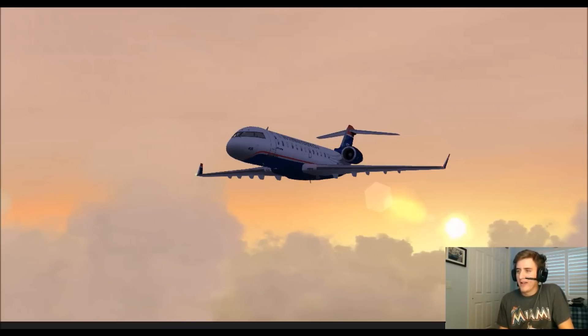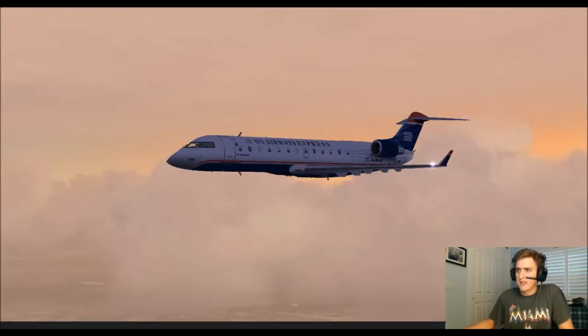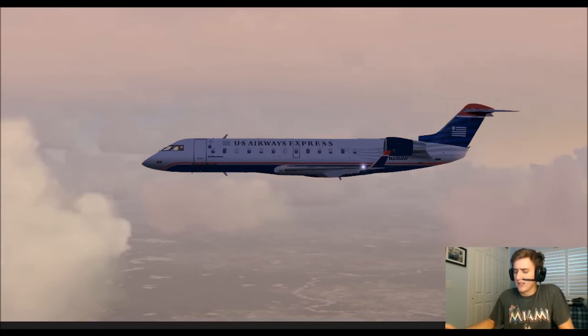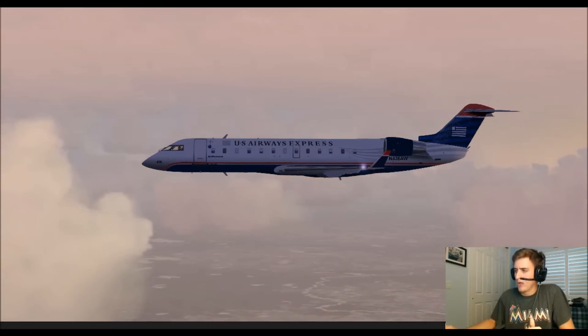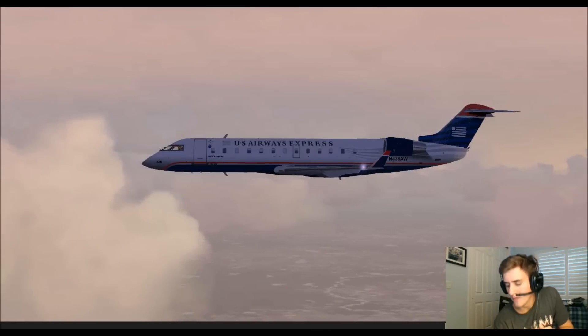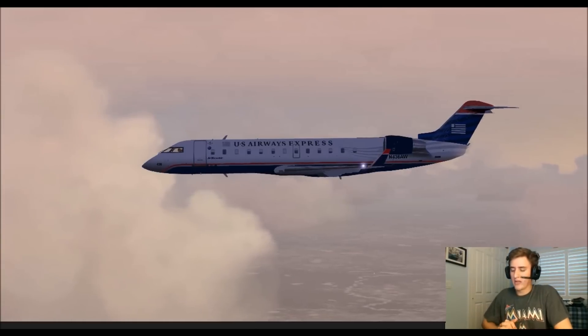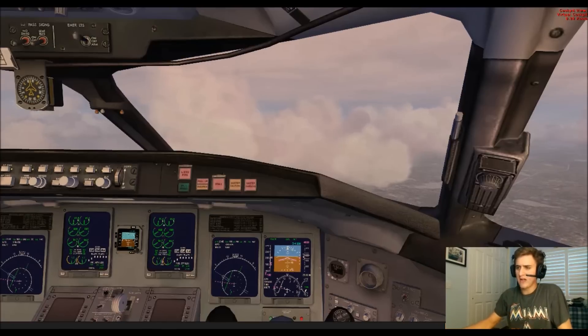Hey everyone, how's it going? It's Air Force Proud 95. Right now I'm on the VATSIM network. This is kind of a continuation video of the FAQ video that I did. We're flying US Airways Express Air Wisconsin CRJ-200 into Boston currently. We departed Buffalo — it's an hour and five minute flight, so we're about 40 minutes in, and we're just descending through 10,000 feet now.